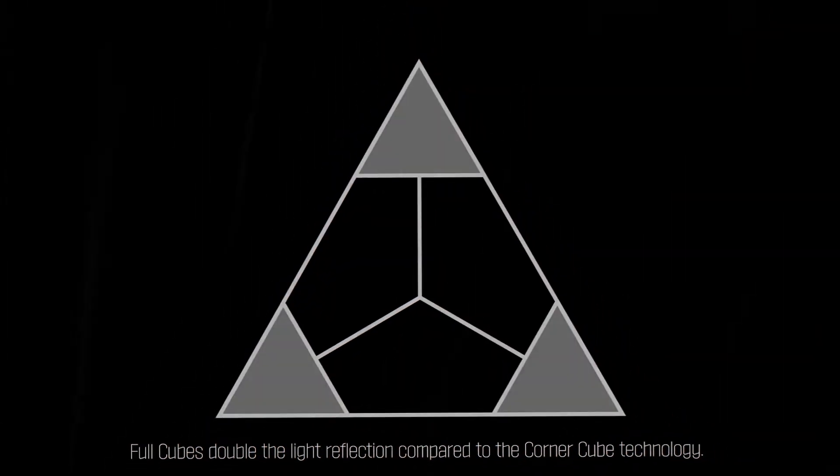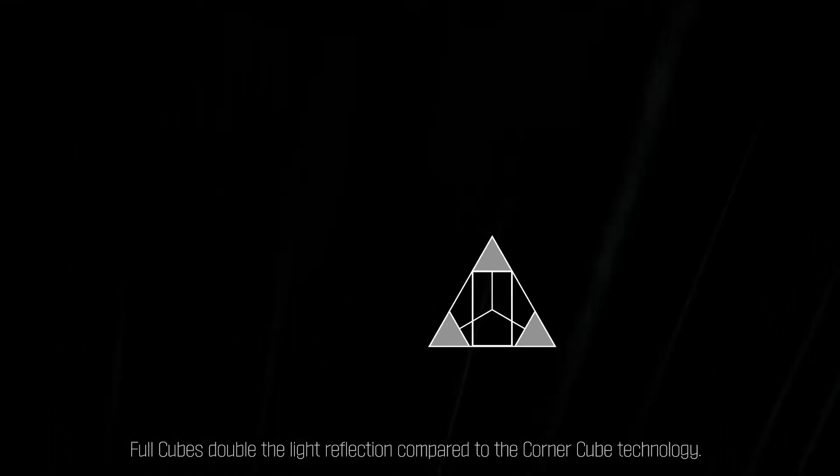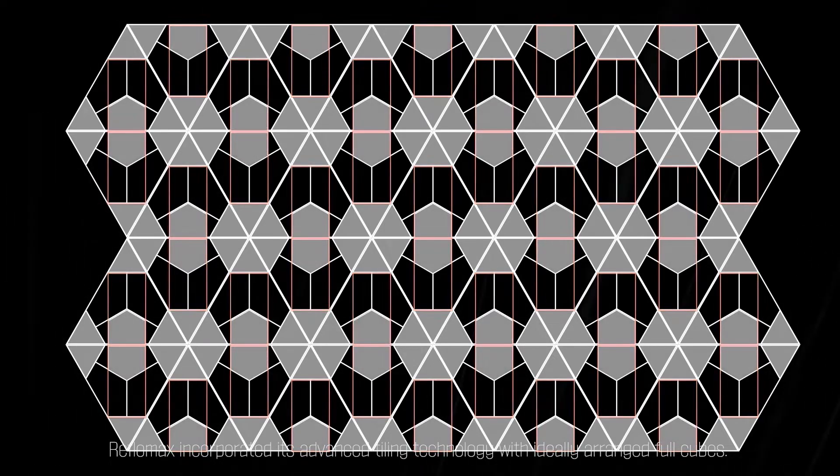Full Cubes double the light reflection compared to the Corner Cube technology. ReflowMax incorporated its advanced tiling technology with ideally arranged Full Cubes.